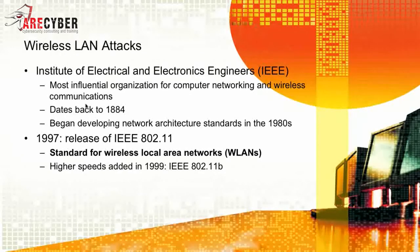Next, we'll take a look at some of the wireless standards, starting with the IEEE — the most influential organization for computer networking and wireless communications, dating back to 1884. It began developing network architecture standards in the 1980s, and in 1997 it released the IEEE 802.11 standard, the standard for wireless local area networks, or WLANs. Higher speeds were added starting in 1999 with the introduction of the 802.11b standard.